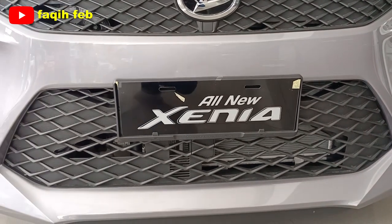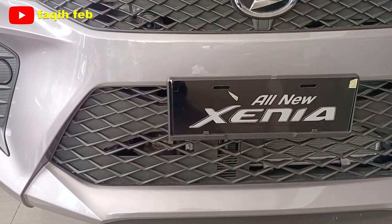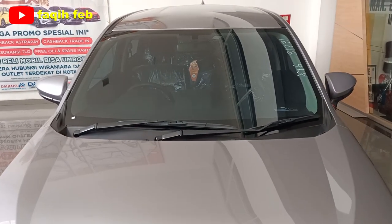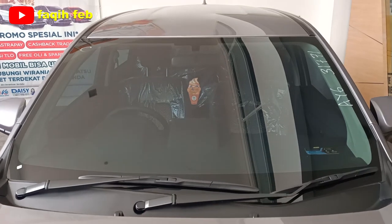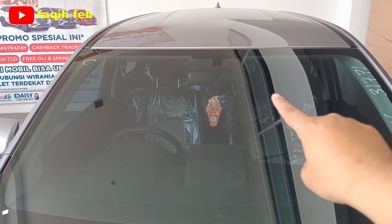All New Xenia 1,3X Manual 2023. Buat varian R 1500, sudah ada fitur ASA — Advanced Safety Assist. Ada fitur radar di bagian atas kaca depan untuk safety sense-nya.